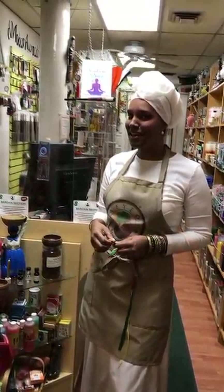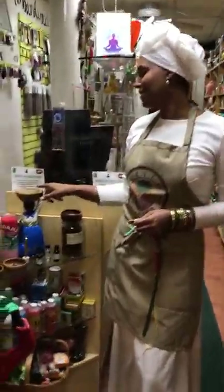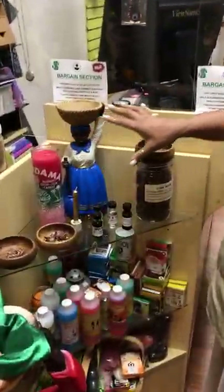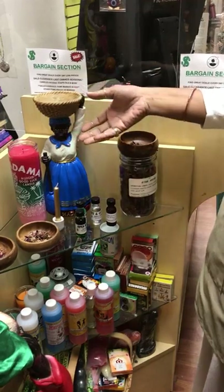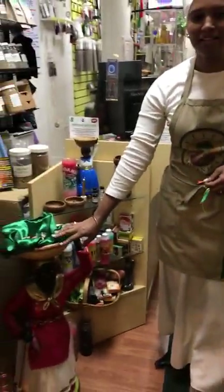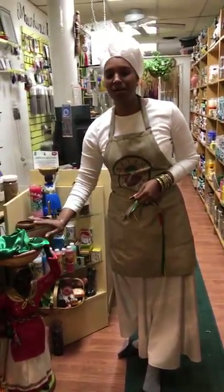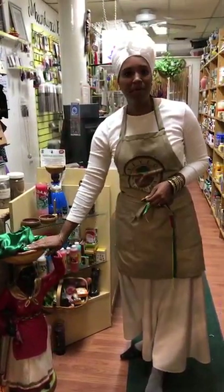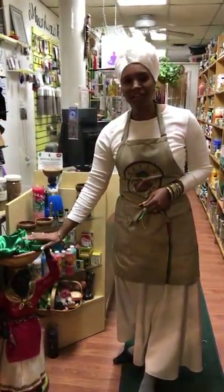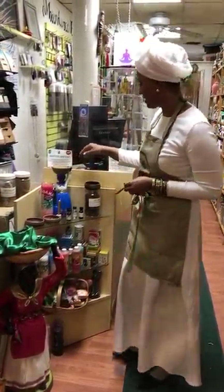Hi, this is Alemi again from Yeyeo Botanica doing part two of the Llamadana work in terms of getting her awakened for prosperity and luck for you. Here we have the large one that's in the store. She is the guardian and does a wonderful job in helping people. She loves to get offerings, which is what you're going to learn about in part two today.